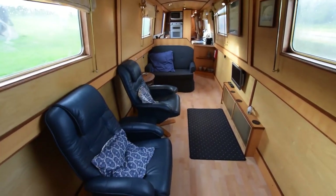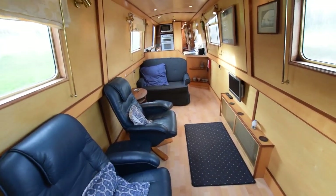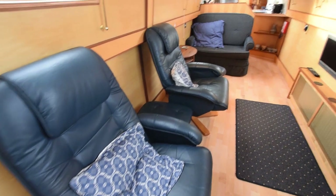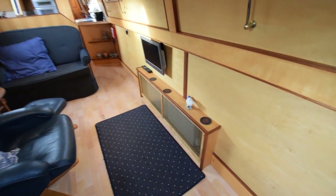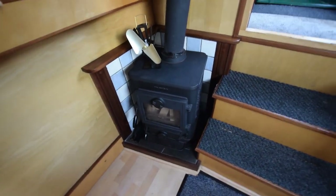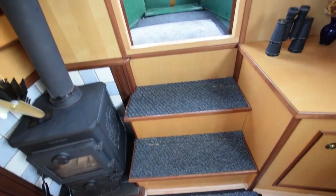The woodwork on this boat is wonderful — it's maple-faced ply with Sapele hardwood trim. It's a really nice finish. The saloon is huge: 15 feet 7 inches long, with all free-standing furniture so it feels very spacious. The stove there is a Morso Squirrel.